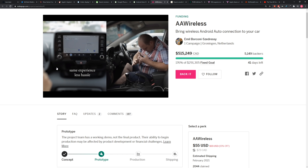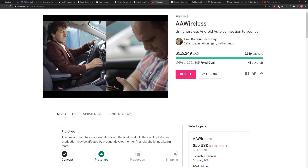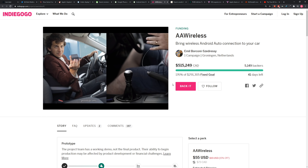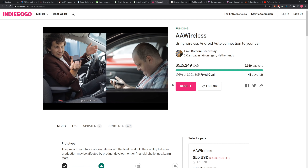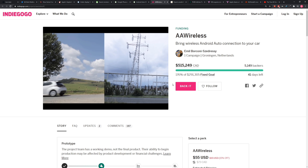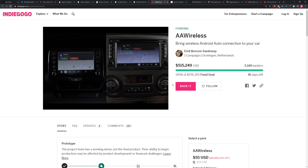Now, they did list the cars they've tested it on. They expect the core functionality will work on almost all cars that have Android Auto, but depending on the model you have, you may want to check the list to see how functional it is for you.